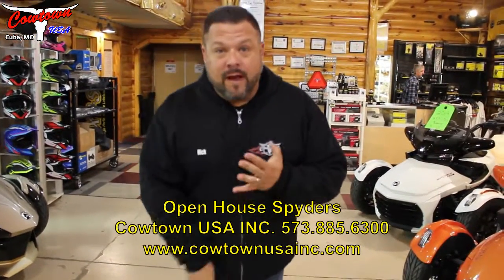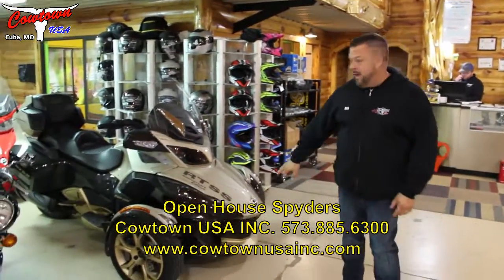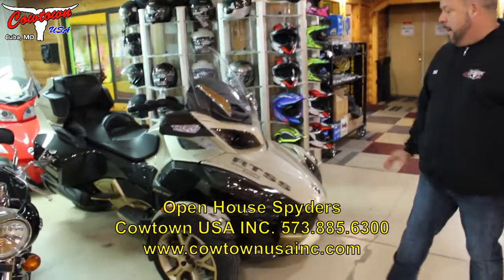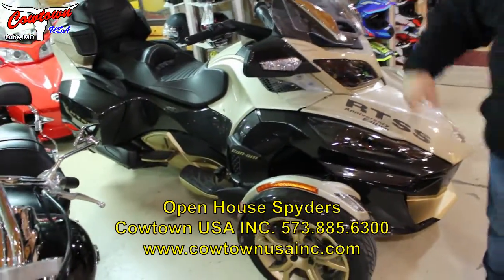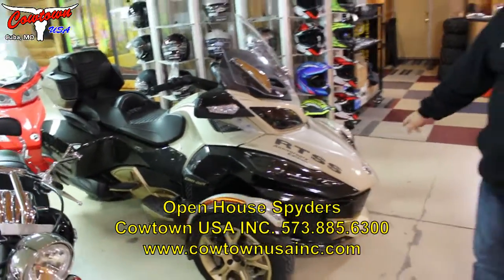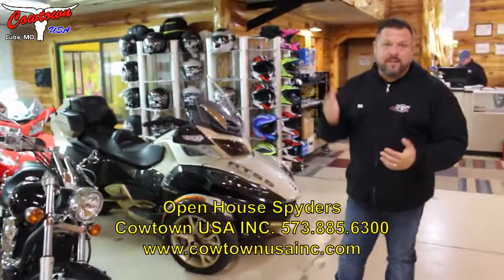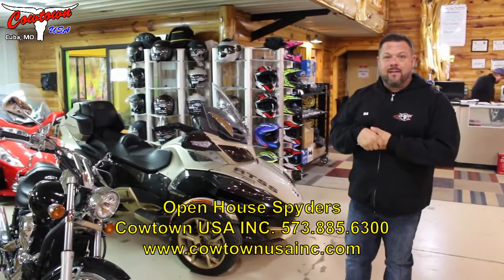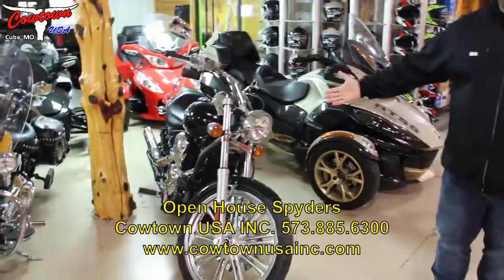Used motorcycles, used Spyders — check them out. I've got a 2018. This is a one-of-a-kind anniversary edition, and it is the only one in the world that has this custom paint job on it. It's a 10th anniversary edition with a special twist — it's a Super Sport RTSS, only at Cowtown USA.